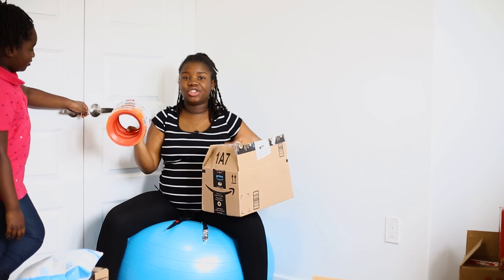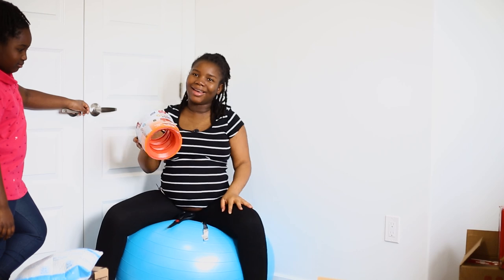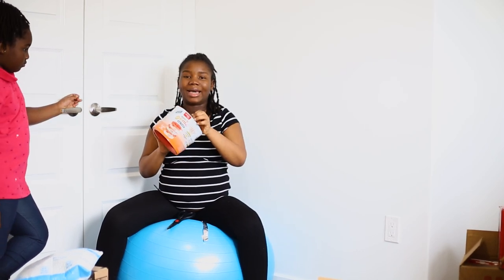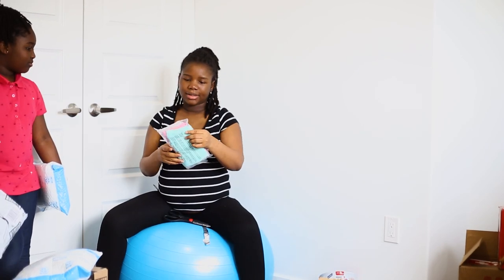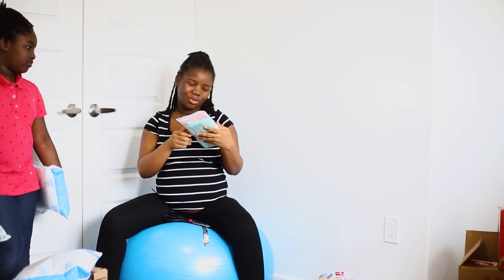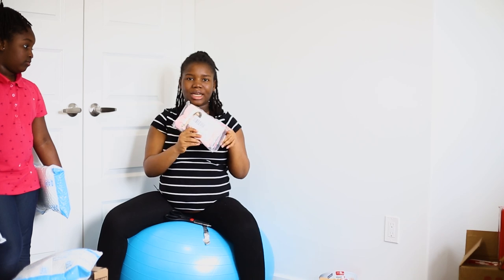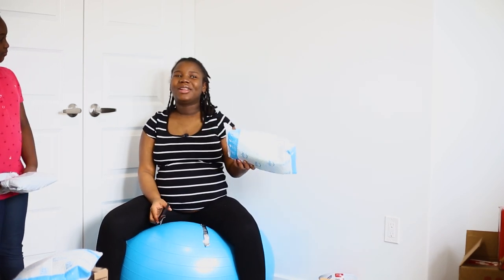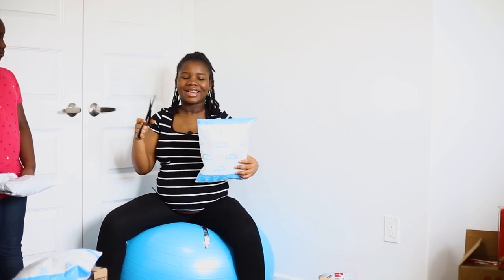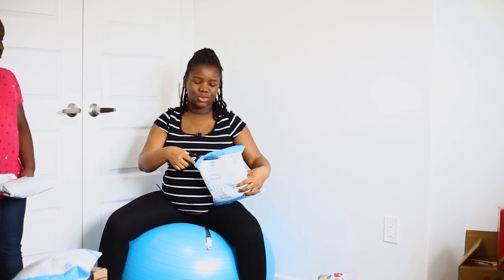This is a diaper genie refill bag pack. I have a diaper genie somewhere in here, so these are bags that go into the diaper genie. Next we have more pants — these are super cute pants and I'm very glad that this is size six to nine months. That just shows you how sweet my family, friends and community are. You guys are very considerate — you put yourself in my shoes.